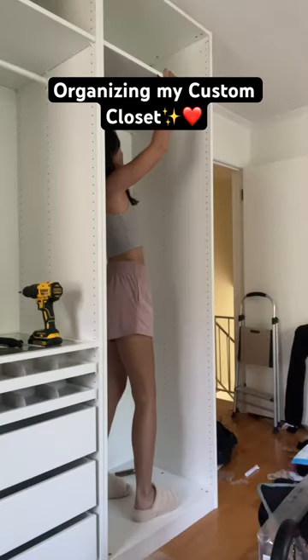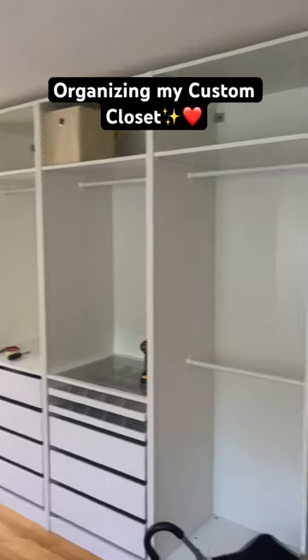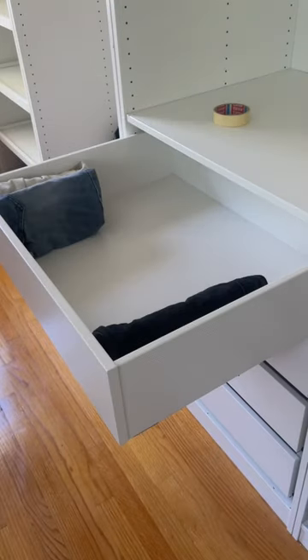So the other day I built myself a little custom closet that I designed for my Ikea, and today is the satisfying day where we organize everything.